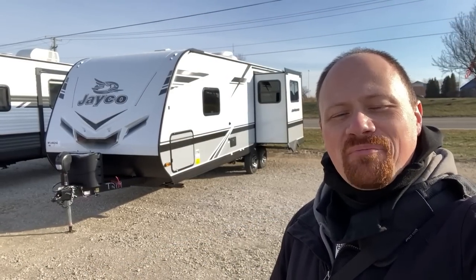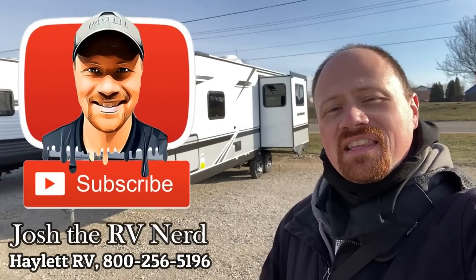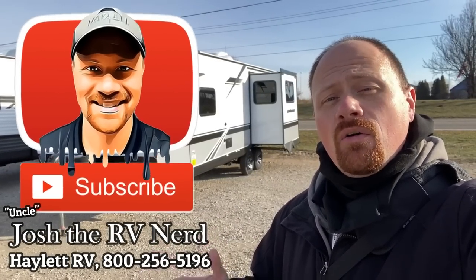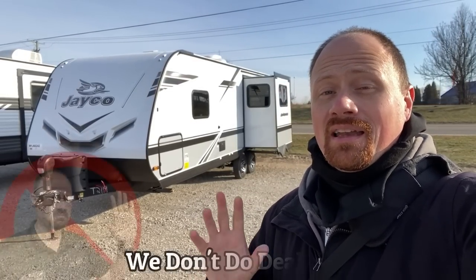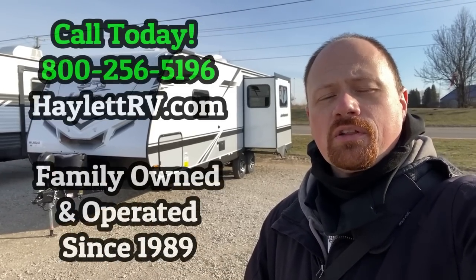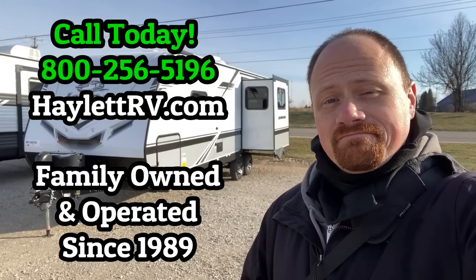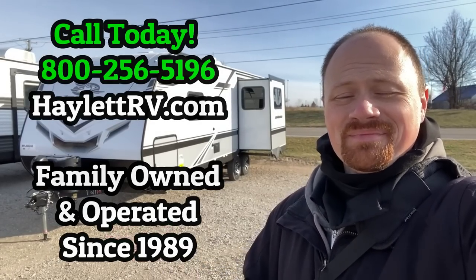Thank you very much for hanging out with us today and putting up with my terrible dad jokes and wild tangents. If you appreciate the information in this video, please hit the subscribe button and follow along. If you like the camper, hit the like button. Leave me some comments — let me know what you like, what else you'd like to see, or if you have a question. Remember, we don't do hidden dealer fees at Halet RV, but we sure do everything else: hitching, pieces, parts, trades, finance, truck and trailer package deals, RV delivery, and everything in between. Happy Halet camping, everyone.